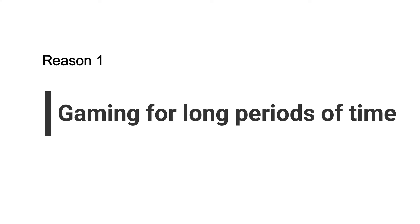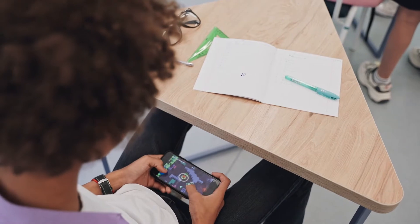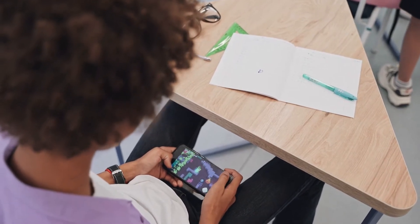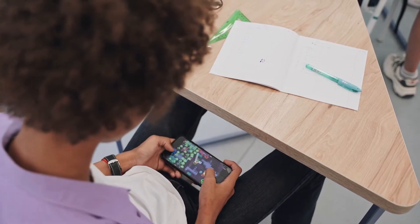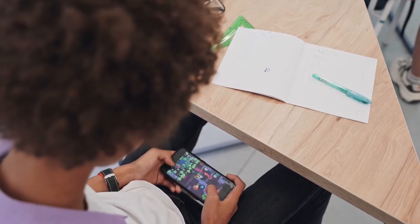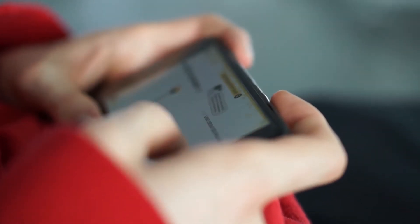The first reason is gaming for long periods of time. Don't tell us you haven't binged on Clash of Clans or one of the many Tetris knockoffs on your way to work or on a lazy Sunday. Much like PCs, gaming on a smartphone taxes the CPU and GPU to their limits, which causes them to generate a lot of heat. While the occasional gaming session won't kill your phone, those spanning several hours are not recommended without frequent breaks.